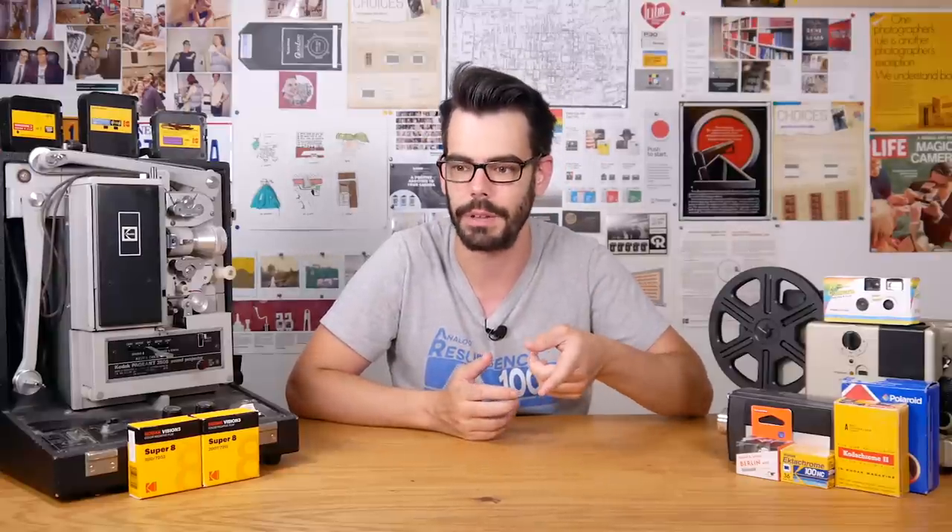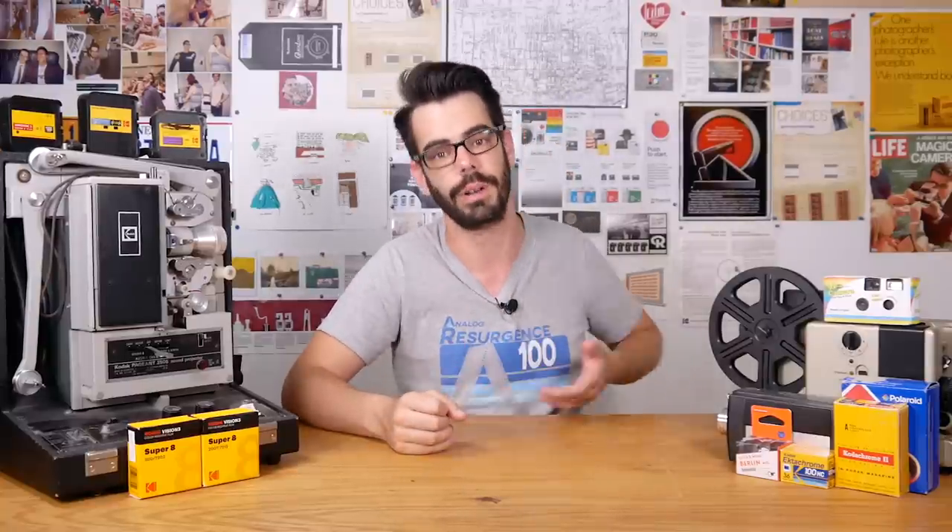Thank you so much for checking this out. I'll throw some links down below so that you can try and get your hands on some of the Color Mission stuff. There are also links for if you're interested in supporting the channel — there's a Patreon that I have set up and there's also a little bit of merch available. All that stuff does really help, but if not, thank you so much for watching and I'll see you soon.